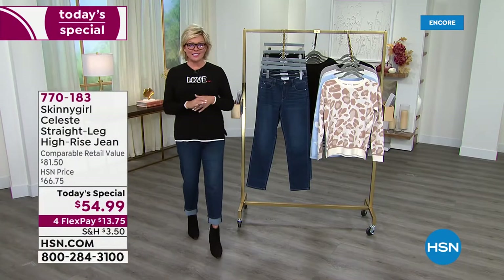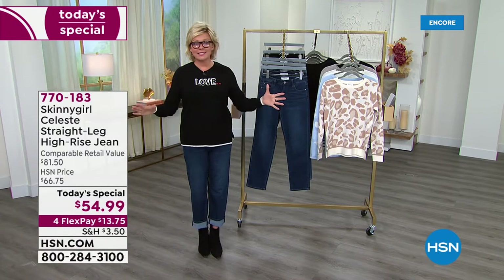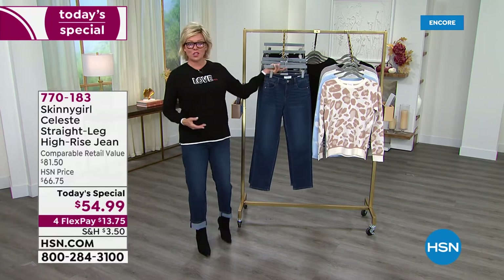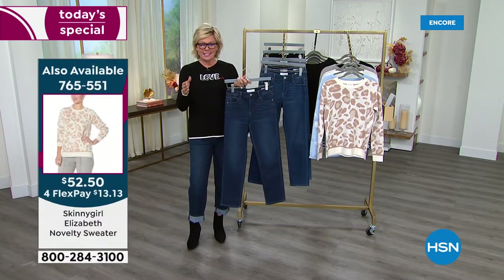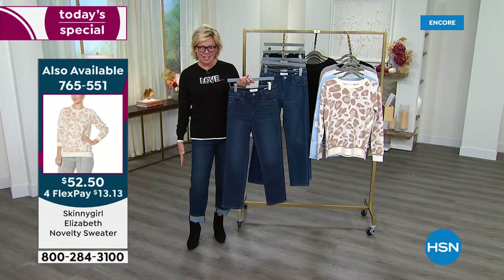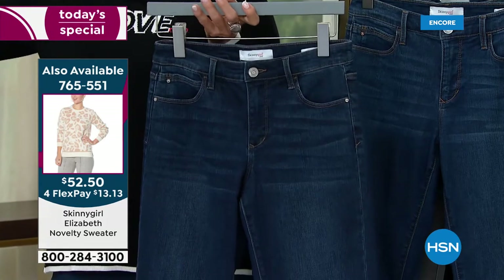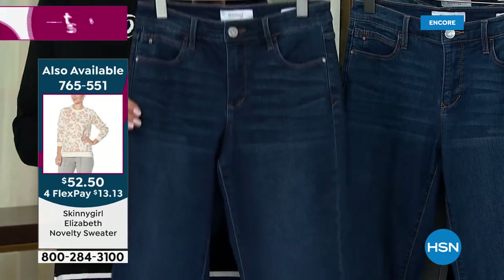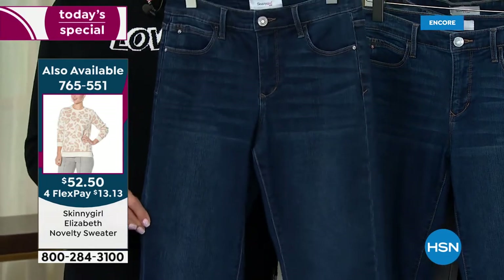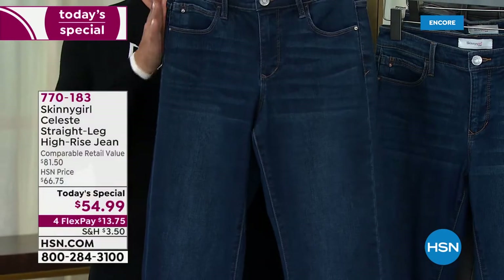This is obviously the middle of October already. This is our last Bethany Jean Today's Special of the year. And it's the first of its kind — this is not a skinny jean, this is a straight jean. There is a difference between skinny, straight, and then boot cut. I love this more than a boot cut because it doesn't have any kind of a bell — it just goes straight.